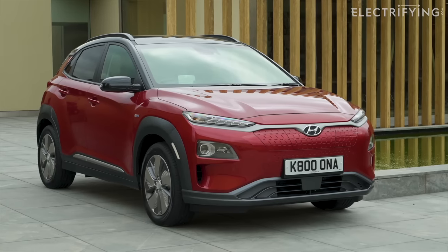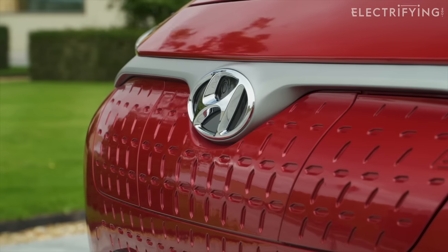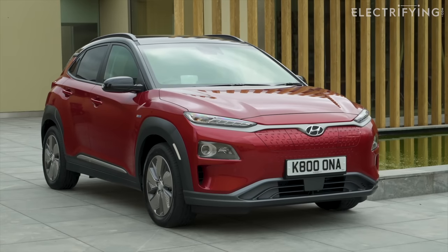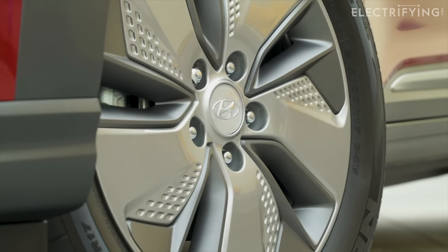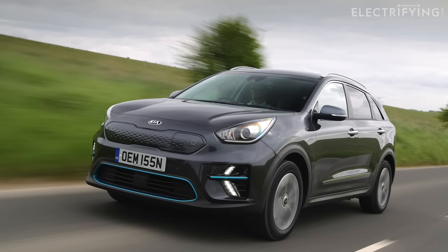Back in the day, the electric version of the Kona had to stand out from the ones with engines. So you got a bespoke front grille, aero tweaks along the front and sides, and dedicated 17-inch alloy wheels — all aimed at improving airflow. And you know what, it looks pretty good, especially compared to the slightly frumpy Kia e-Niro.